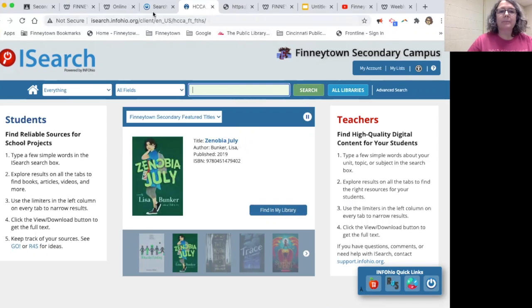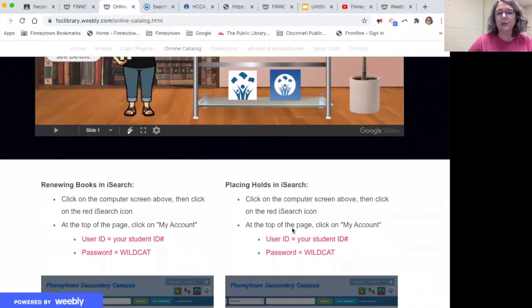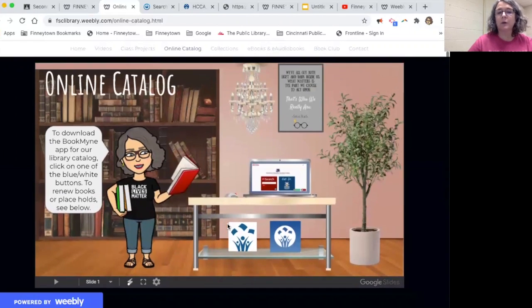That's also the way you put things on hold. On this online catalog page there are step-by-step instructions down below on how to place holds on books in the catalog, and also how to renew any books that you've already got checked out. So have a look at all of that and explore.